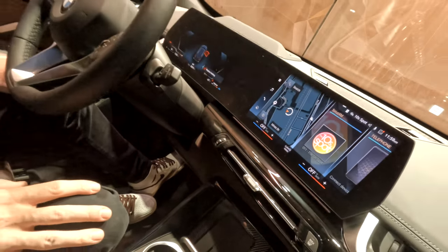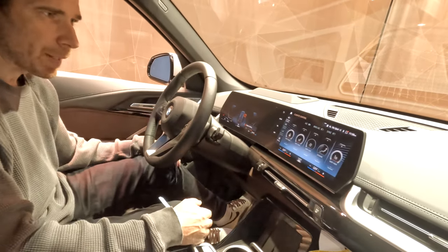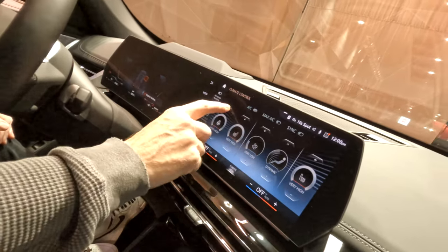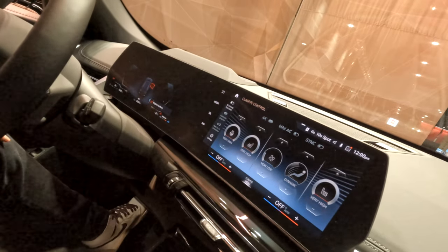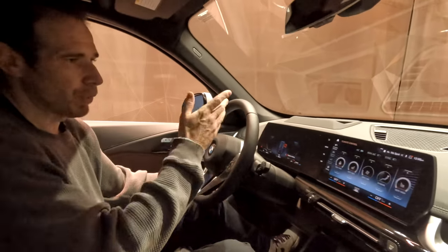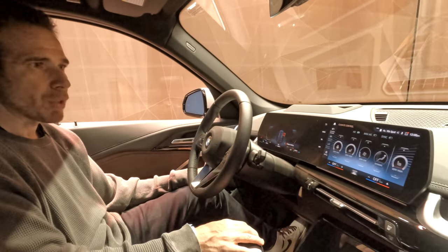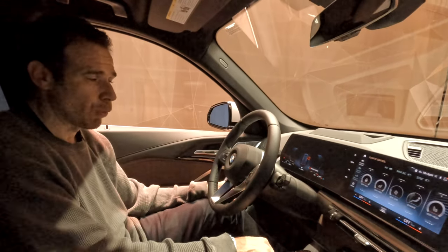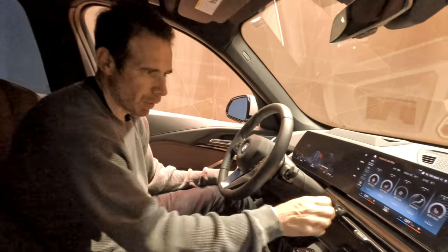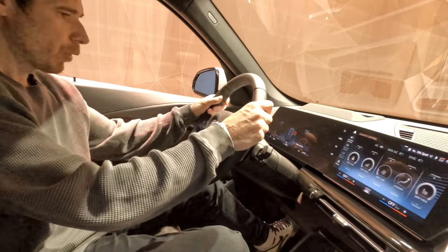Unfortunately, to control AC features you only have the option to do that by voice or by touch — you have to go into the drive menu to adjust those things. If you're stationary it's no issue, but if you're driving and need to take your eyes off the road even for a split second to adjust that, it's not very convenient. BMW says you can always use voice commands, and they work decently, but I would still love to see physical switches here to quickly adjust the AC.